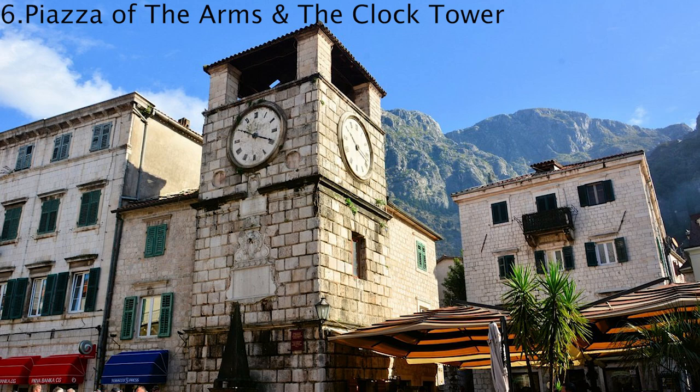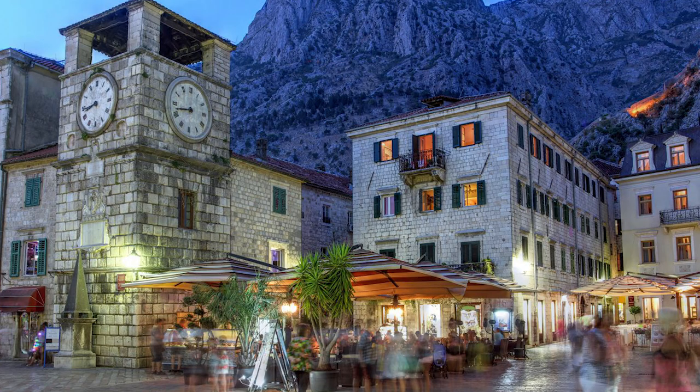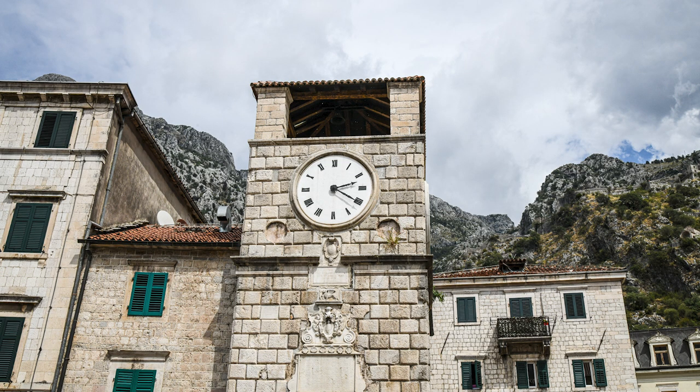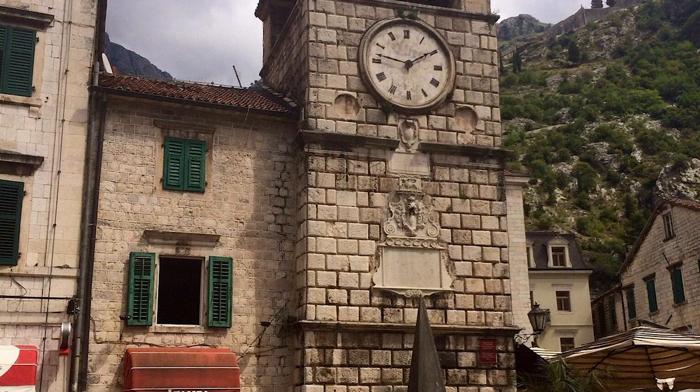People love Kotor because of the Piazza of the Arms and the clock tower. After passing through the Sea Gate you'll find yourself directly in the center of Piazza of the Arms, watched over by the clock tower. The piazza is usually the busiest part of the city, as it's directly behind the main entrance and the first stop for most tourists. The energy is buzzing, with cafes overflowing with chatty patrons and influencers posing for the perfect Instagram moments. But if you move away from the main square and down the narrow alleys and side streets the vibe becomes much more tranquil, and you can even find a corner or two where you can have the place to yourself.